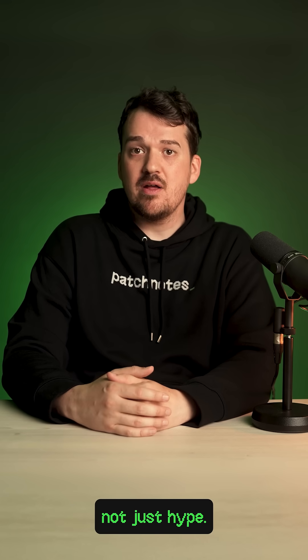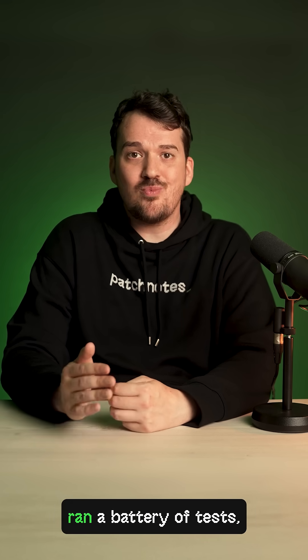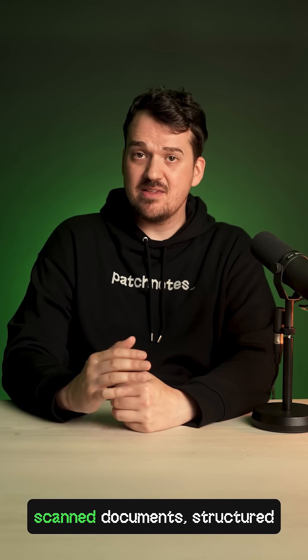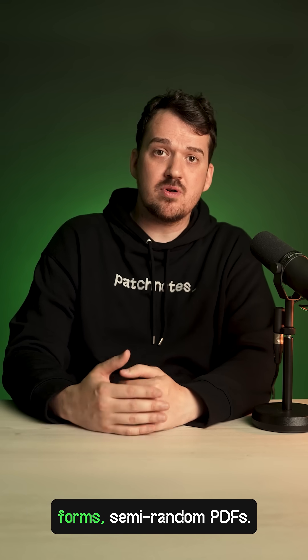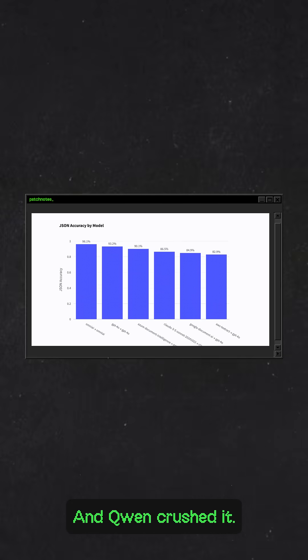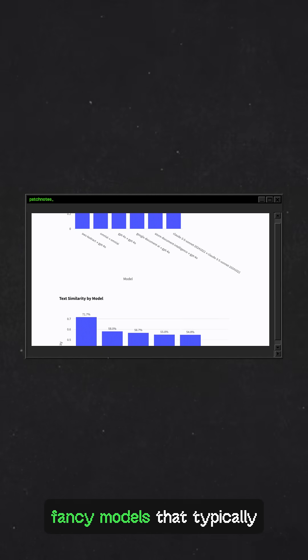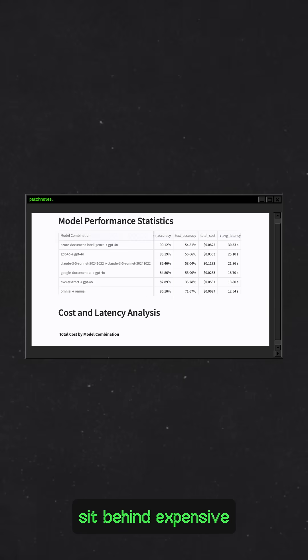Here's how we know it's not just hype — the benchmarks are in. The OmniOCR benchmark ran a battery of tests: scanned documents, structured forms, semi-random PDFs. The challenge was to extract accurate structured content, and Quinn crushed it, right up there with GPT-4, Claude, and other fancy models that typically sit behind expensive APIs.